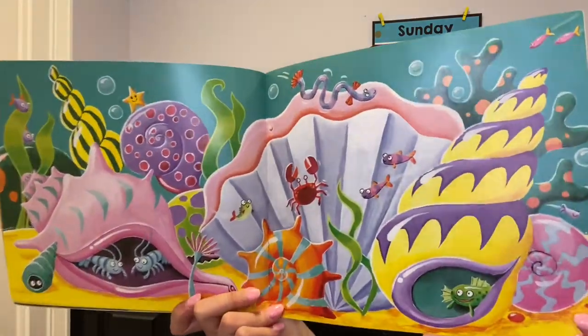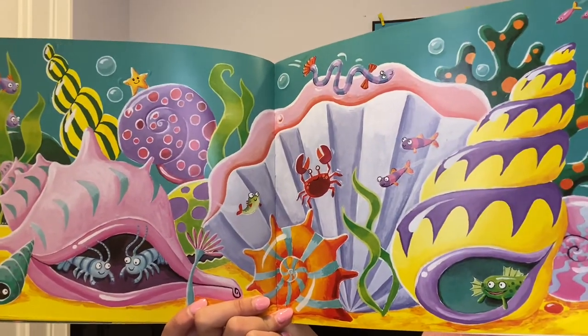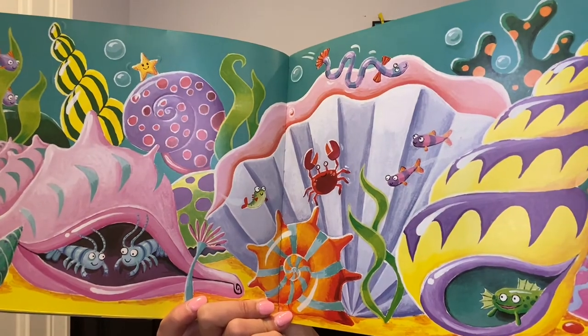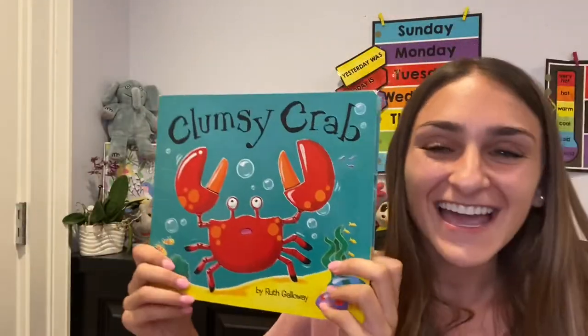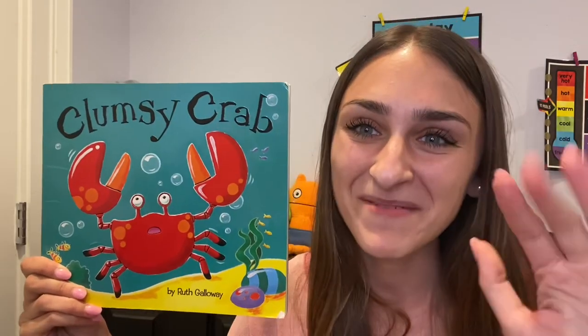The end. Look at the ocean floor — all of those ocean animals. Which one is your favorite? I hope you enjoyed today's silly story. And tomorrow, we're going to read another one with a different character. Bye, Bamboo Bees!